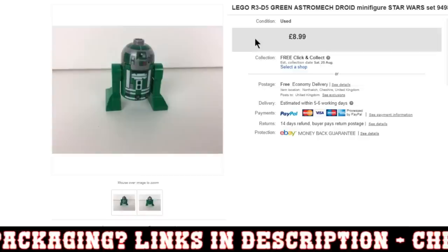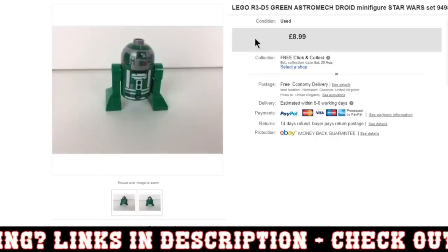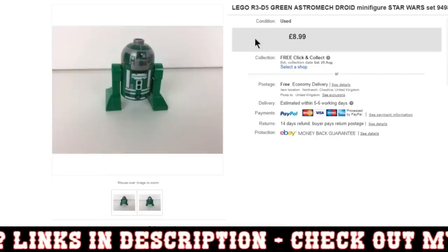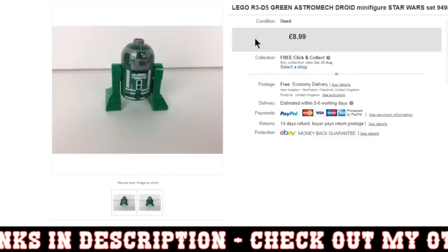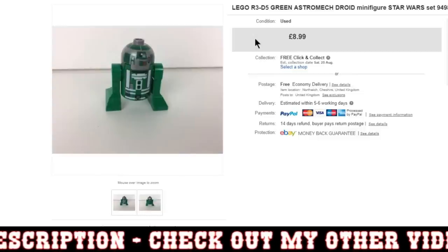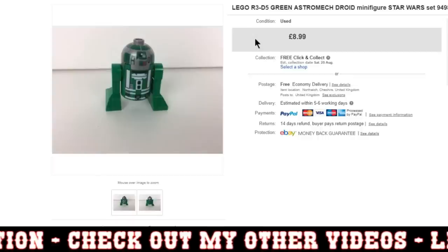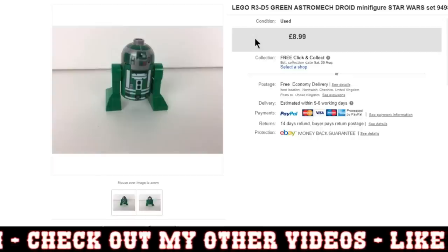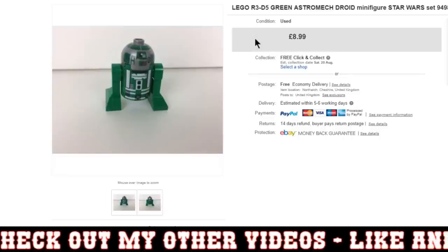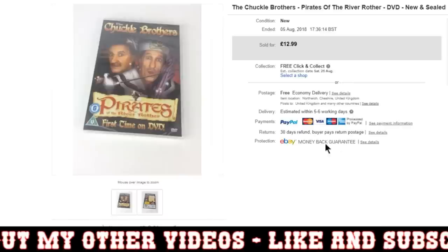These minifigures — I had so, so many minifigs in there in these job lots, and most of them have sold, but there are quite a few still listed and they just tick away. They're so lovely just to whack in a jiffy bag. Obviously this one went for £9, so just the amount of time to list it and then whack it in a jiffy bag and label it up — it's so little time for £9. I'm more than happy with that.